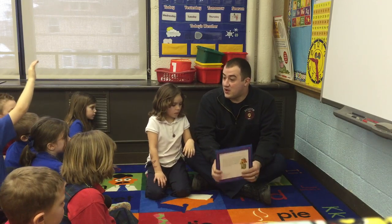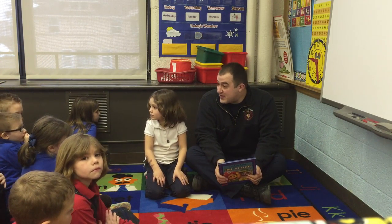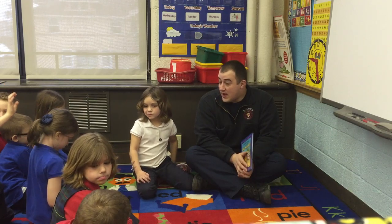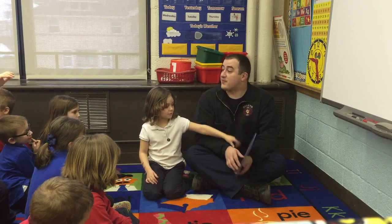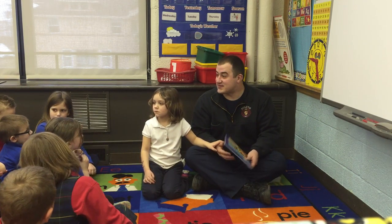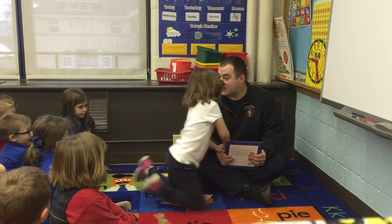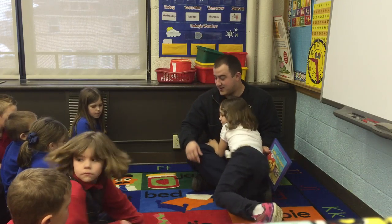So, what did we learn? Don't play with matches. We learned stop, drop, and roll. I want to thank you guys for being very good listeners. Do you have a question? My dad's house was on fire once. Oh, that's not good. That's not good at all.